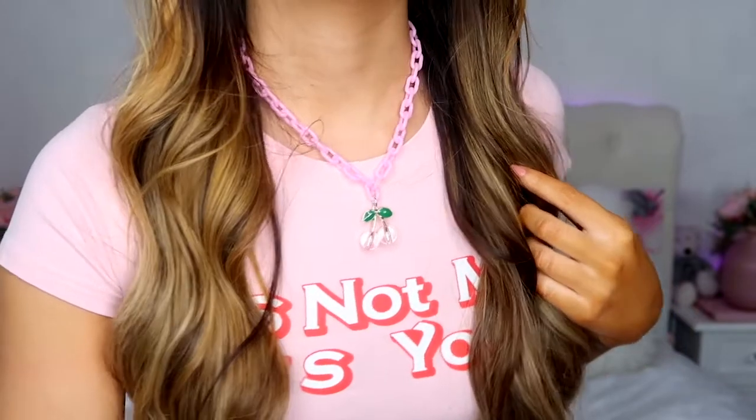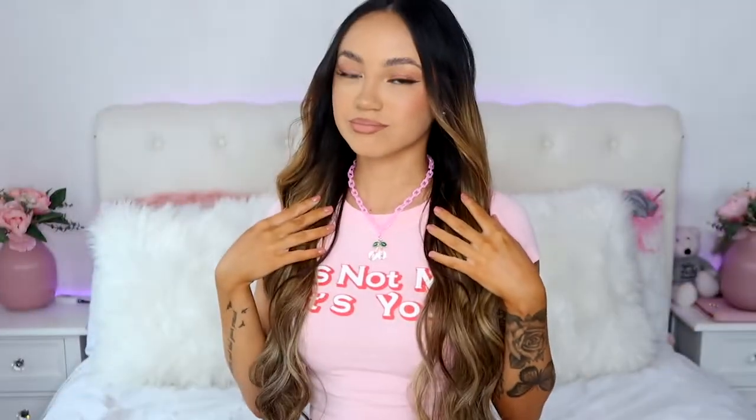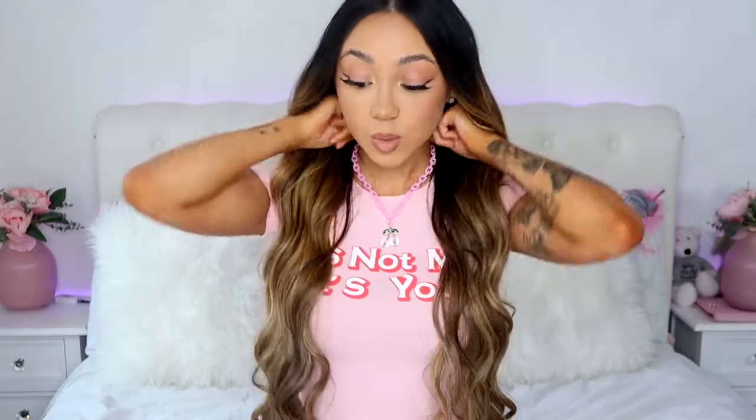I just feel like this would look really cute. I wouldn't wear it with this top as it doesn't really go — it's pink but it's not the vibe. That's the length it comes to on the shortest setting. I'll come up closer so you can see. This is just so cute — we're off to a great start!